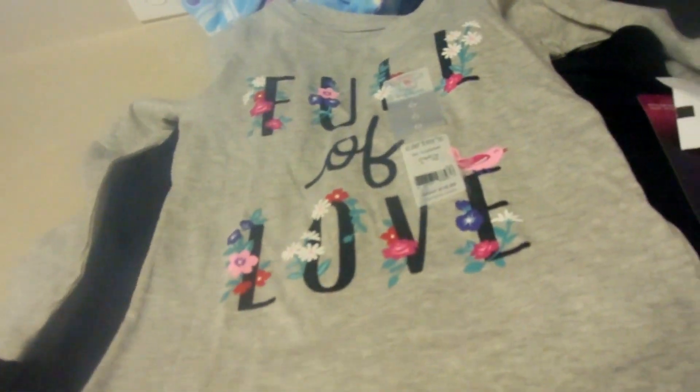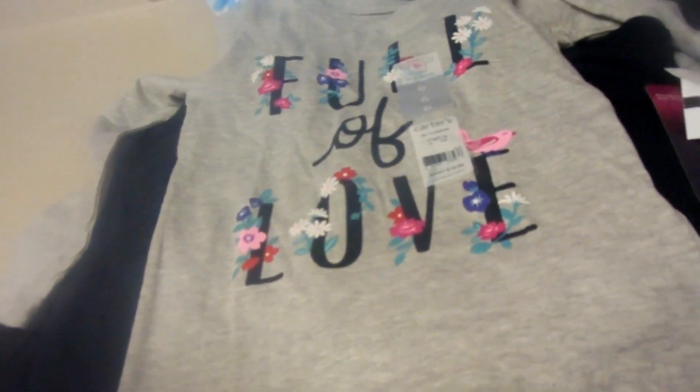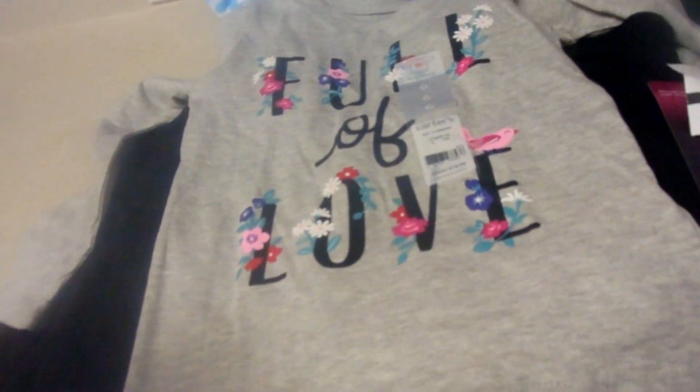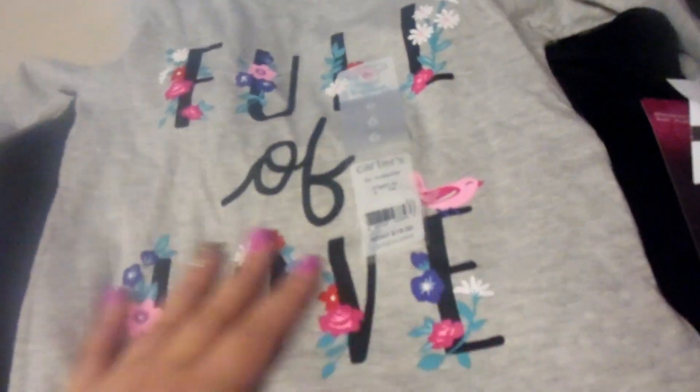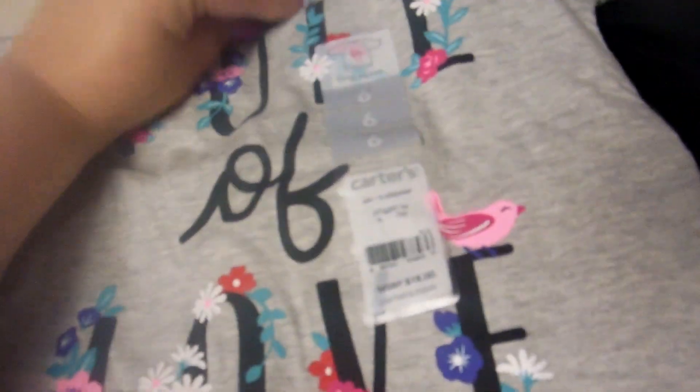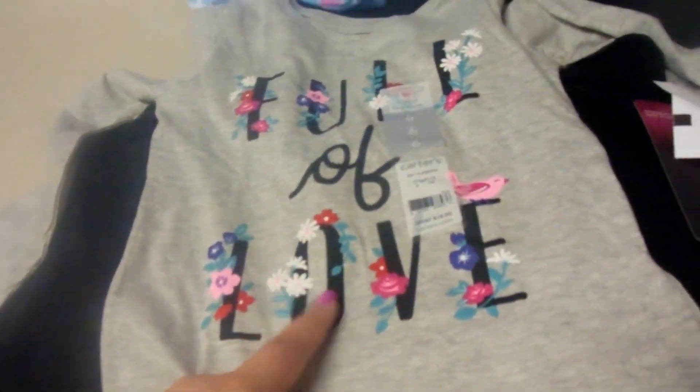I got Emma one long-sleeve shirt. I'm trying to get her more long-sleeves because she still has a bunch of short-sleeves that fit her and maybe only four to eight long-sleeves. I got this one, which is Carter's brand, and it says 'Full of Love' and it has flowers. This is only $4.99, so super cheap.